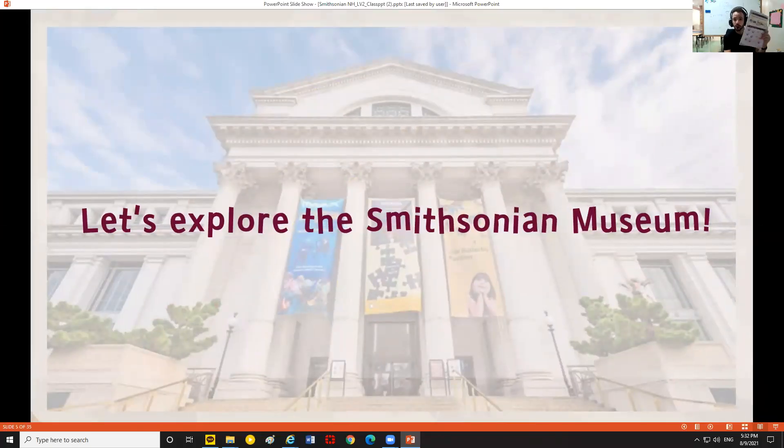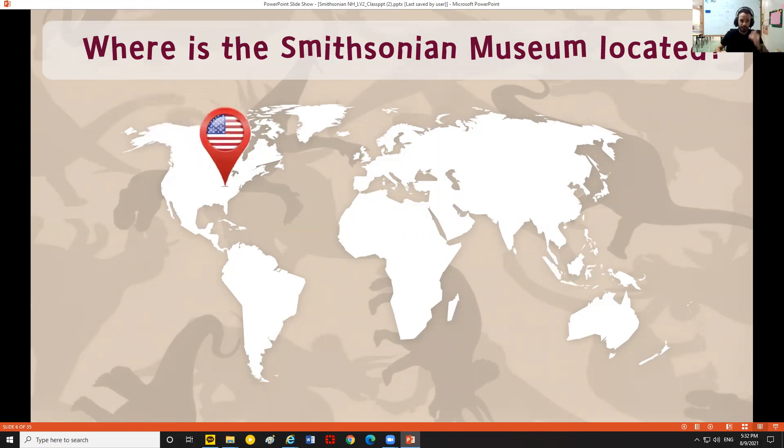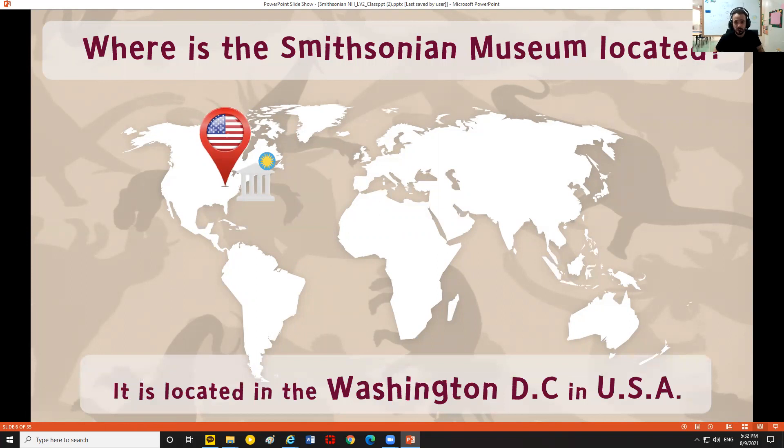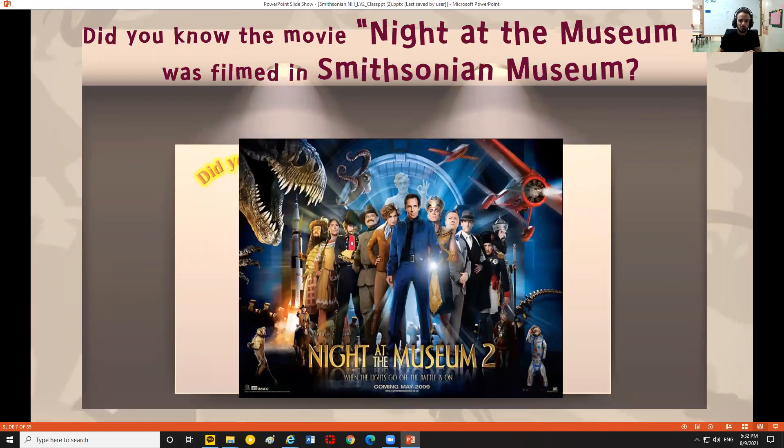Make sure you're following along in your worksheet. Where is the Smithsonian Museum located? It's in the United States, in Washington D.C. There are a lot of museums in Washington D.C., and this is one of the most famous. This particular museum is also where they filmed 'Night at the Museum 2,' where all the different exhibits come to life.